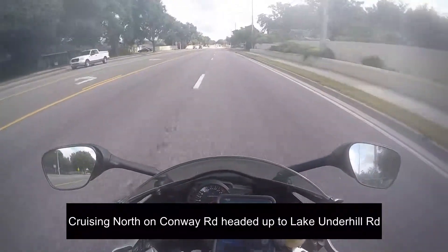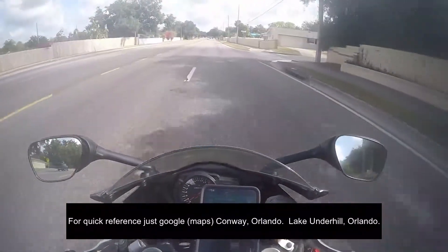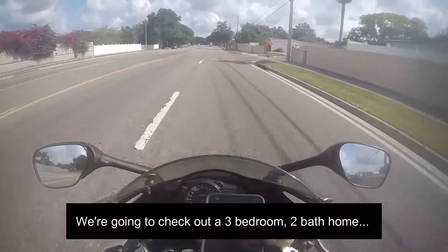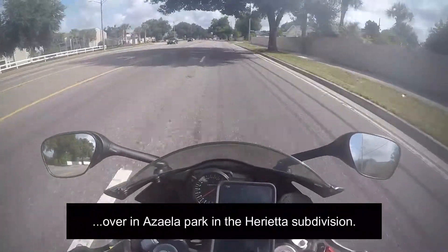Heading north on Conway Road, headed up to Lake Underhill for a quick reference. Just Google Conway, Orlando, Lake Underhill, Orlando. I'm going to check out a three-bedroom, two-bath home in Azalea Park over in the Henrietta subdivision.